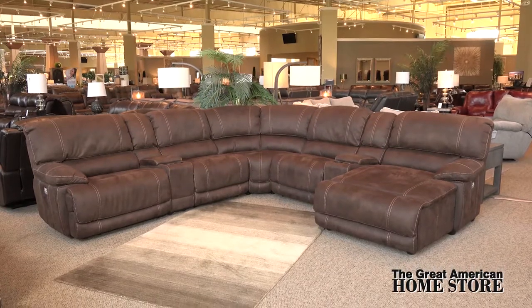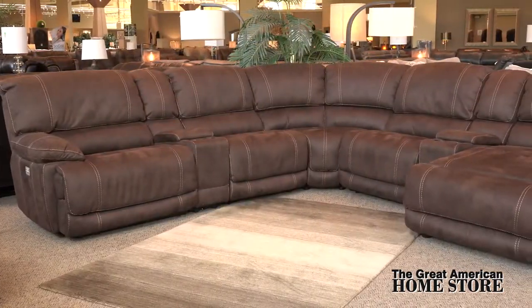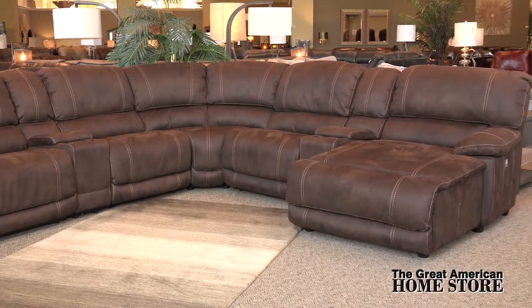This casual reclining sectional sofa is a great addition to your large family room. With room for everyone to spend quality time together, use this sectional to create a space where everyone feels welcome.